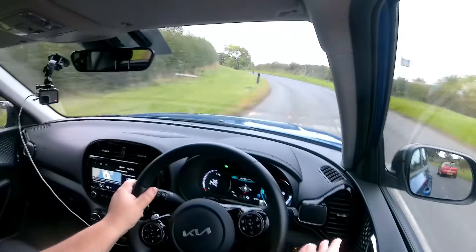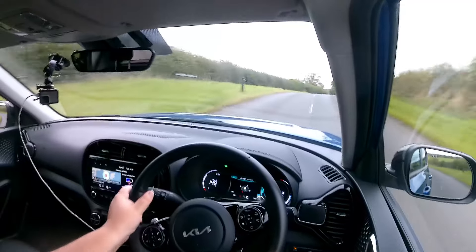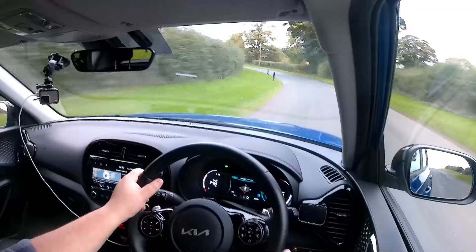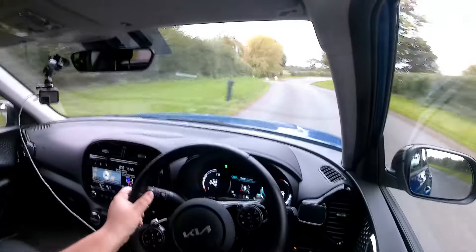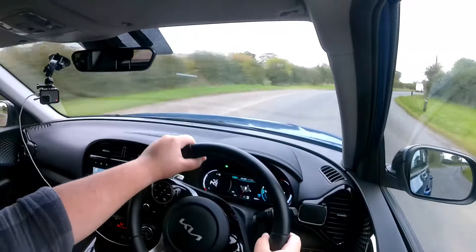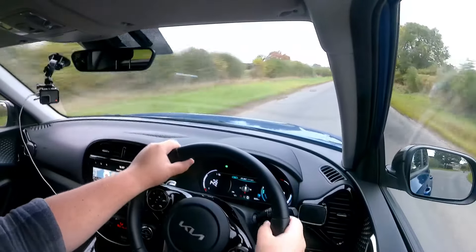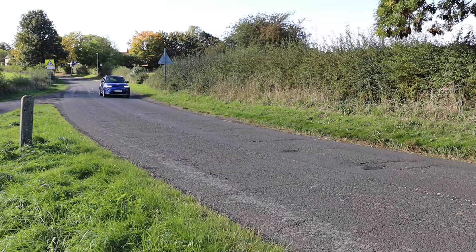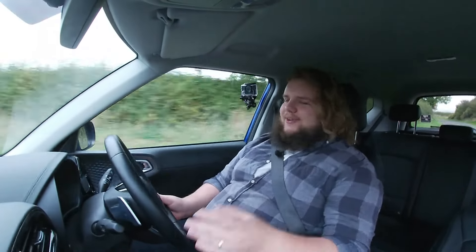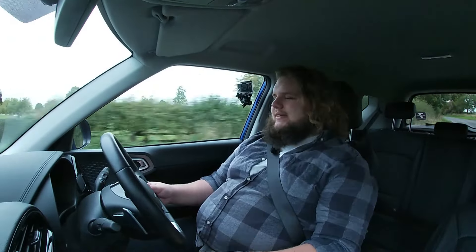On roads like this, the lane departure warning will beep at you if you go over the line. It's got lane departure warning and it will beep at you on a country lane if you pass over the line when it gets narrow. You can turn it on and off, but you've got to do it every time, which isn't ideal. Along with your automated driver assist systems, you also get some nice classic car tech — automatic wipers and automatic headlights. So it's got all the bells and whistles, as you would want for a car costing more than £35,000.